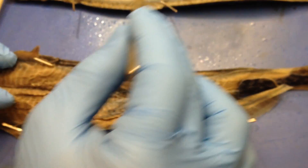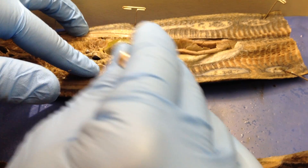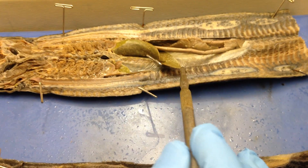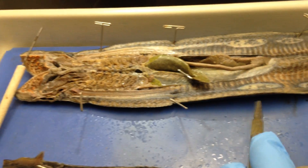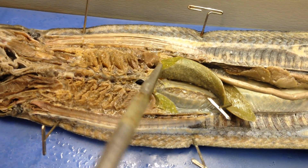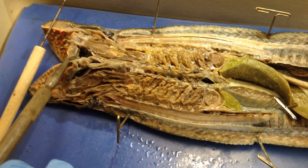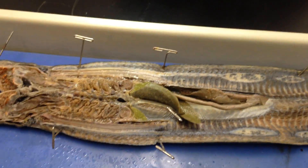I don't see any gonads — it should be right about here, but I don't see any. So maybe this is an immature male, or a female that doesn't have any eggs yet. I believe this is the heart right there — that's the heart. So you have a little piece of it cut out right here, which is the pericardial cavity. That's a wrap.